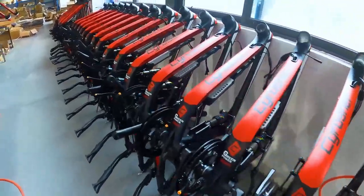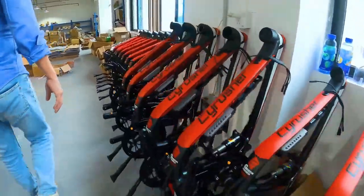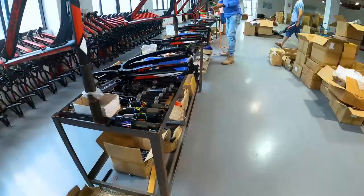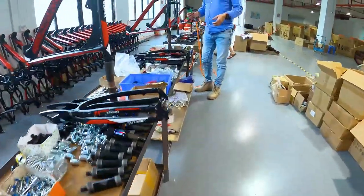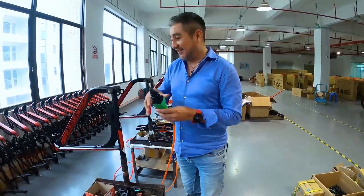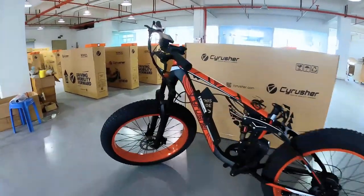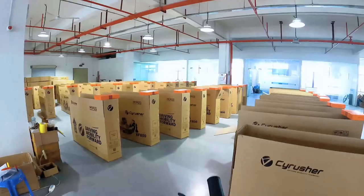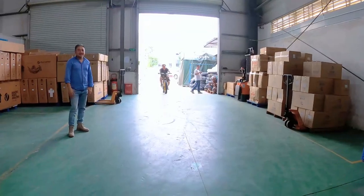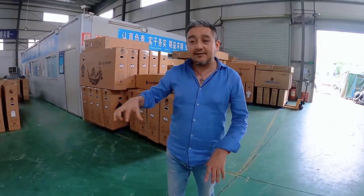Here are all the frames for the XF100. Here's one of the assembly stations. This is the area for the XF100. And just now, this is the test riding — checking if everything fits well before packaging.